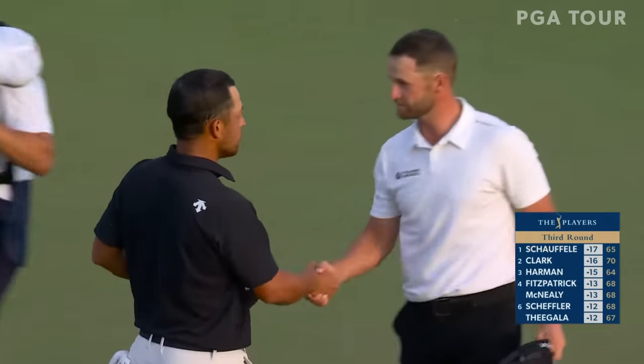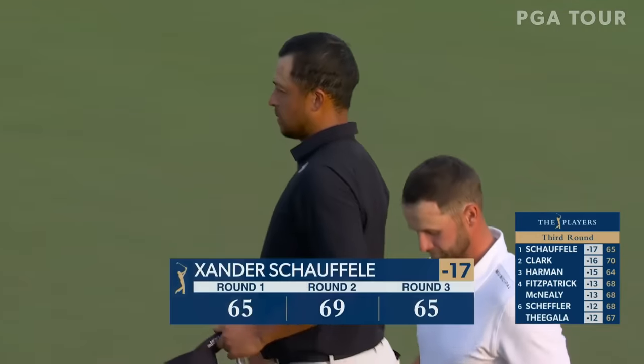And Schauffele taps in for par. 13 of 14 up and downs this week. Thanks for watching the PGA Tour on YouTube — watch another video right here.